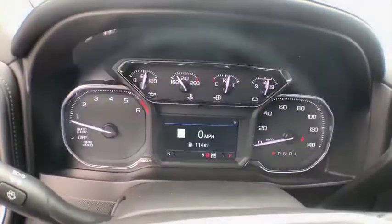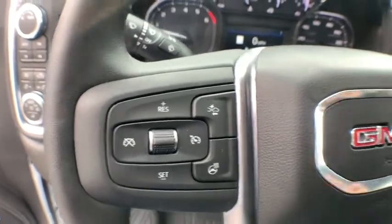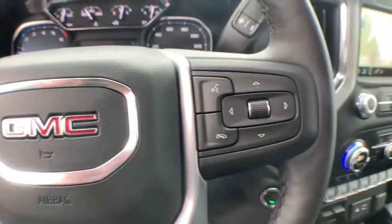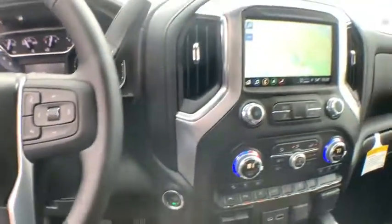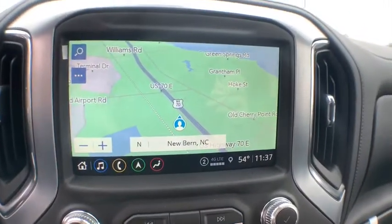Here are some of this vehicle's great options: traction control, steering wheel audio controls, remote engine start, power passenger seat, dual airbags, alloy wheels, power steering, floor mats, four-wheel disc brakes, and universal garage door opener.